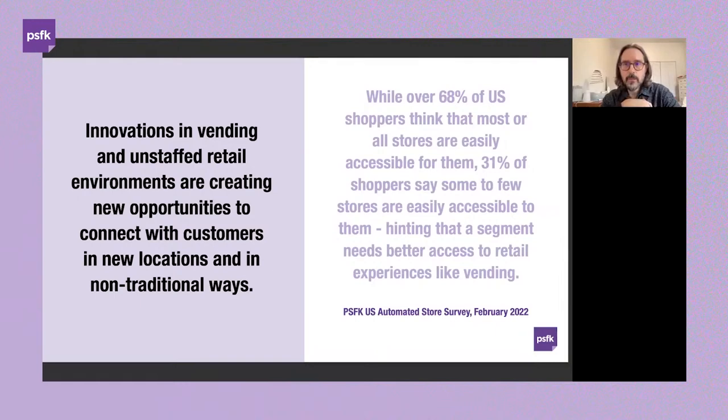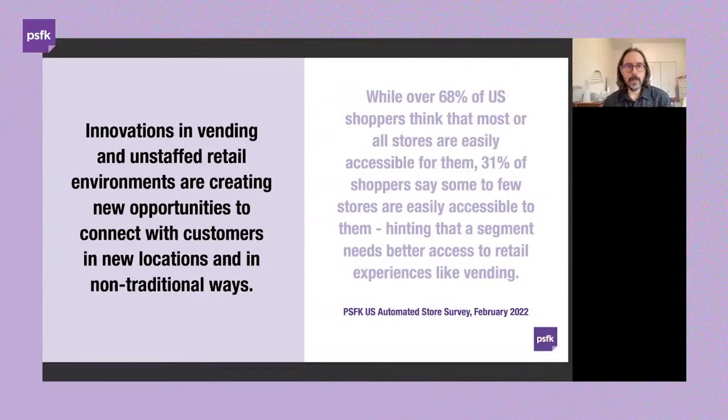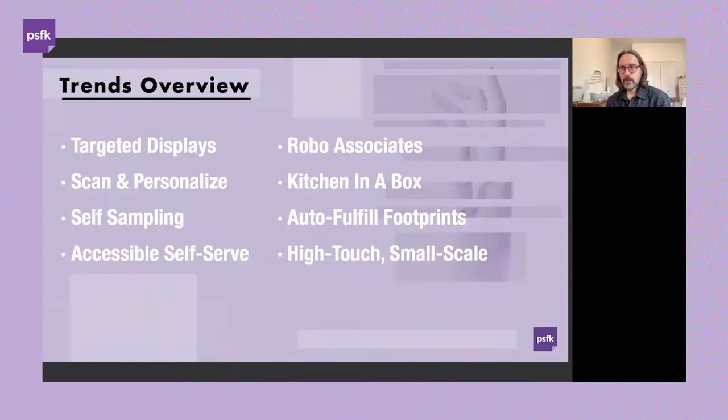There's an assumption in the marketplace that stores are accessible broadly, but shoppers in certain locations still feel they don't have access to everything they need. There's an opportunity to consider smaller-footprint, more automated solutions to close that gap and connect with consumers differently. This leads us into eight trends we'll share, each with an innovation helping shape and bring it to life in the marketplace.